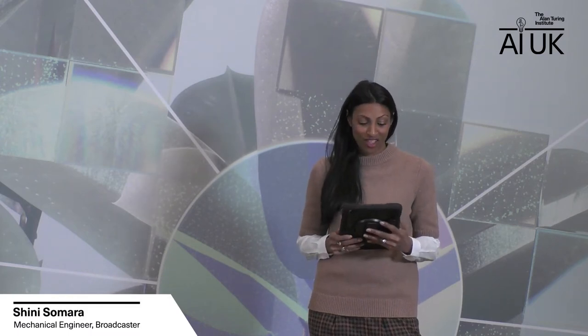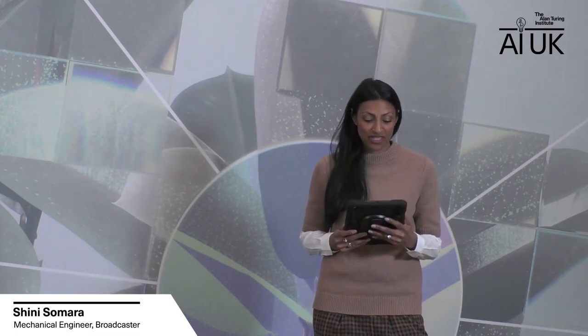Welcome back to the climate action stage. Have you ever wondered what dolphins can tell us about the ocean? Over the next hour, leading researchers will talk us through their projects that support life on Earth. It's my pleasure to introduce our session host, Dr. Hannah Kubanes.